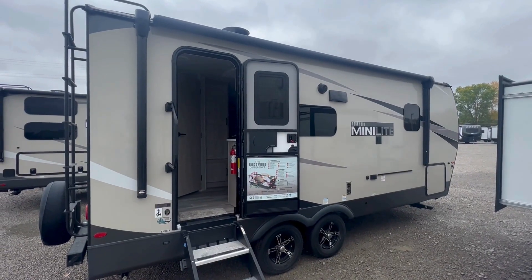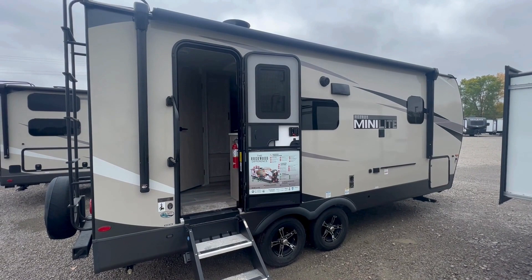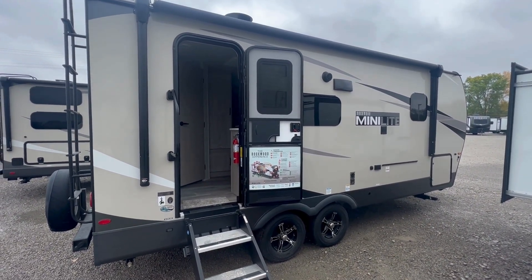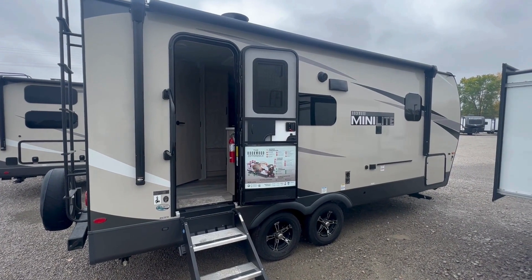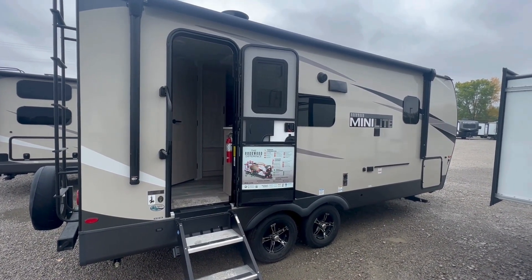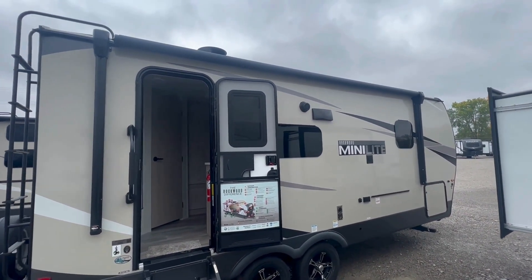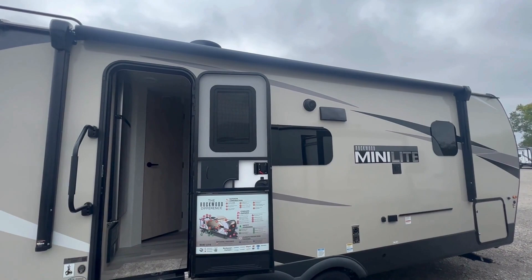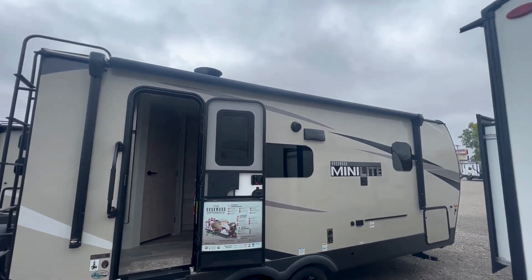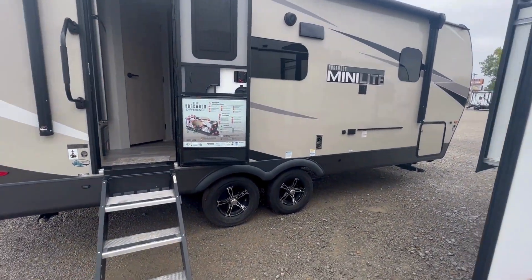Welcome back, we're getting ready to go into the interior of a 2023 Rockwood Mini Light, the 2205S series — a big, nice open interior. But before we go in, I wanted to show you how long that awning is — it almost reaches the whole length of the trailer, which is really nice. It has outdoor speakers and a quick disconnect for your gas grill.